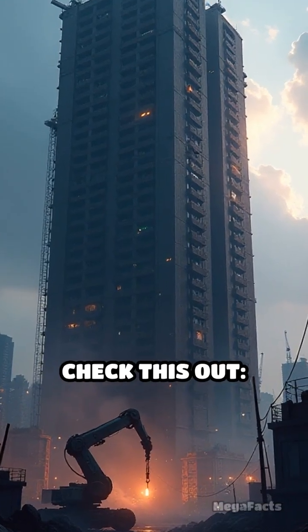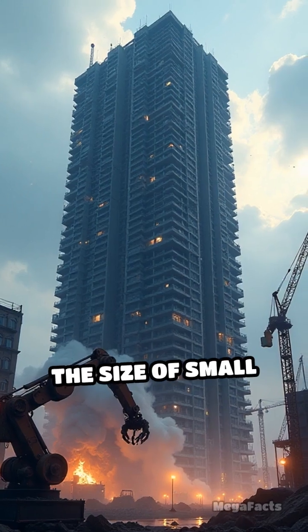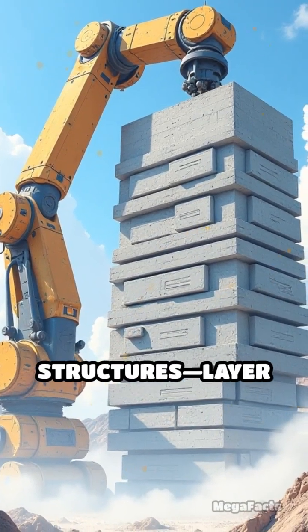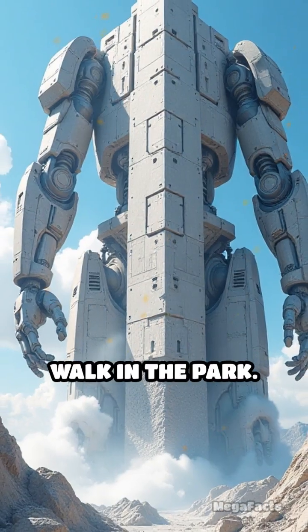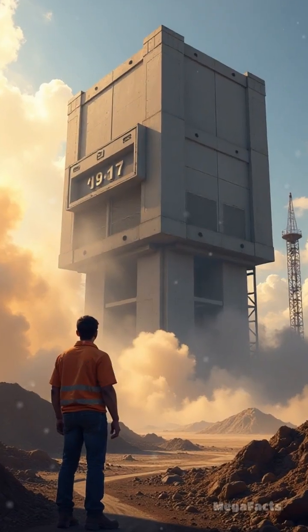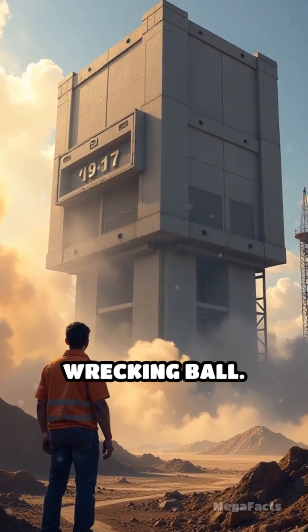Alright, drop what you're doing and check this out. We're talking about 3D printers the size of small apartment buildings, spitting out real, livable structures, layer by layer, like it's a walk in the park. No, this isn't sci-fi. It's happening right now, shaking up the construction game like a wrecking ball.